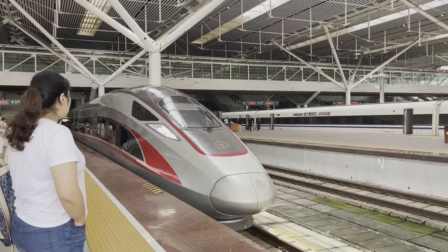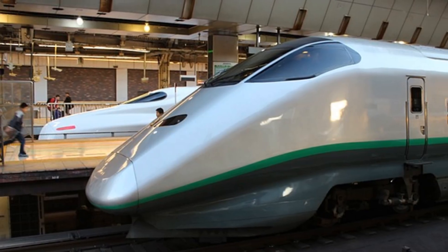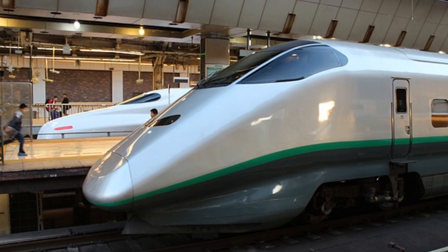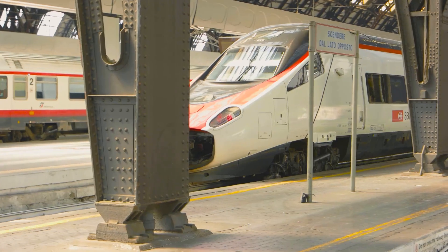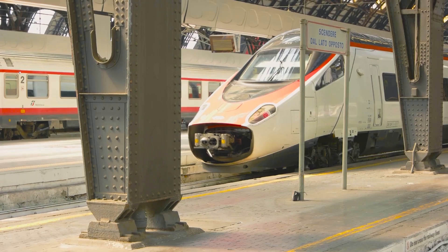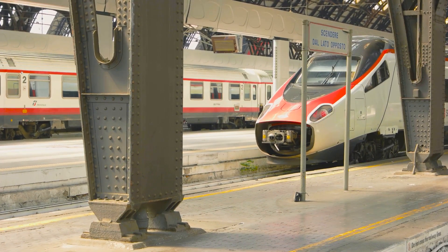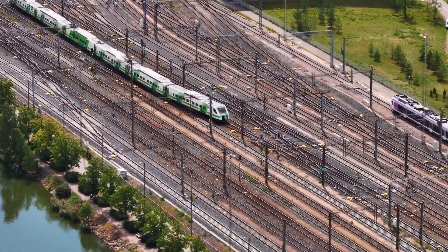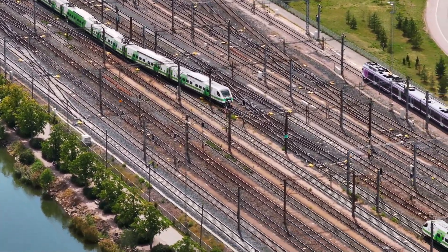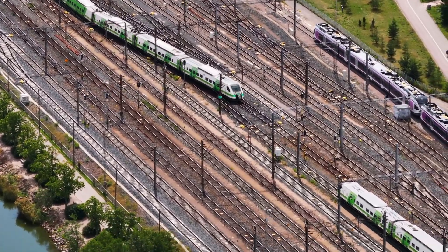It's a win for both passengers and the environment. The engineering behind this is nothing short of genius. The train floats about 10 centimeters above the tracks, thanks to the repulsive force of the magnets. When the train moves, it creates a magnetic field that propels it forward, like two same-pole magnets pushing away from each other. This eliminates the wear and tear on both the train and tracks, leading to lower maintenance costs and longer lifespan. Plus, the aerodynamic design minimizes air resistance, making those record-breaking speeds possible.